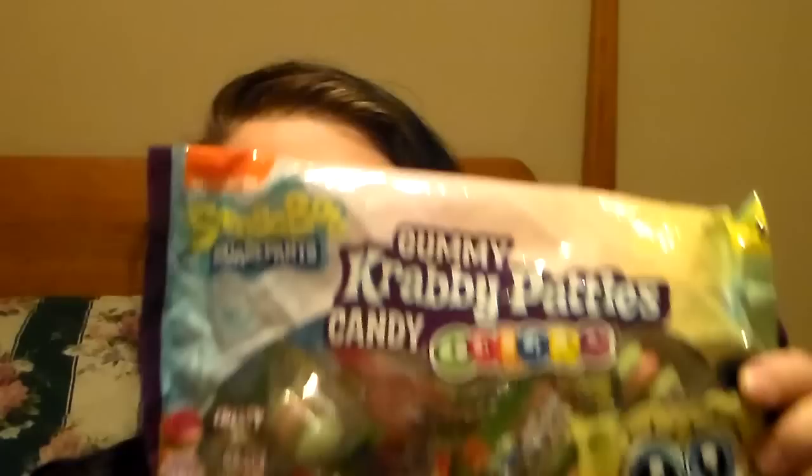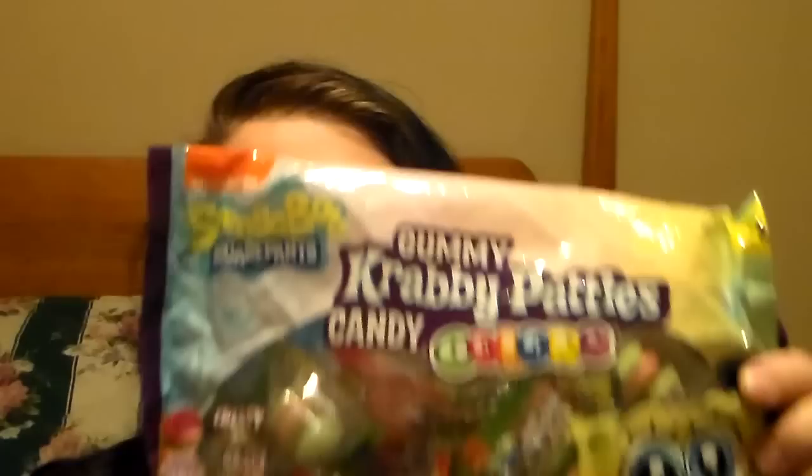Normal household needs, so I picked those up. And then the last thing I picked up at Dollar General was for my son — he saw them down the Halloween candy aisle. He loves the Krabby Patties, so it's the gummy colorful Krabby Patties. I bagged those up and that's all I got at Dollar General.